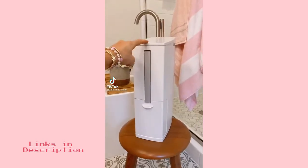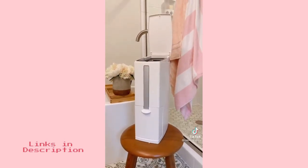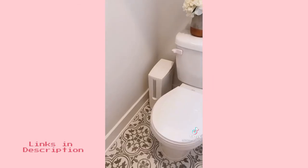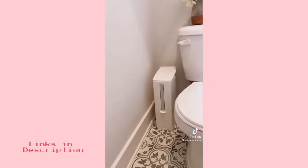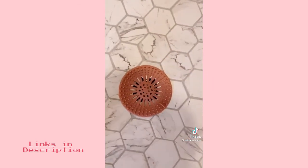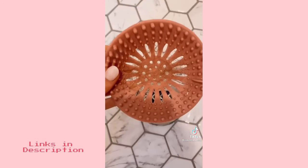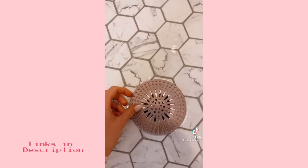This trash can's rectangular shape is the perfect size for under counters and other small spaces. It even comes with and discreetly hides a toilet brush cleaner. I love how it perfectly fits in my bathroom space. These reusable silicone hair catchers come in a pack of five and are super easy to clean and change out. They also work great in bathroom sinks too.